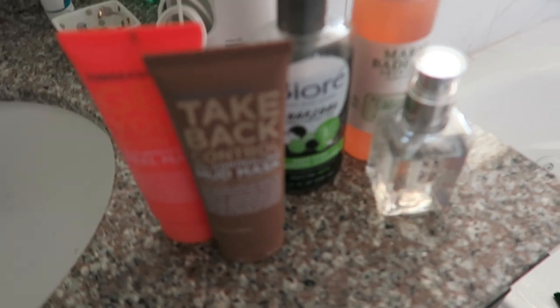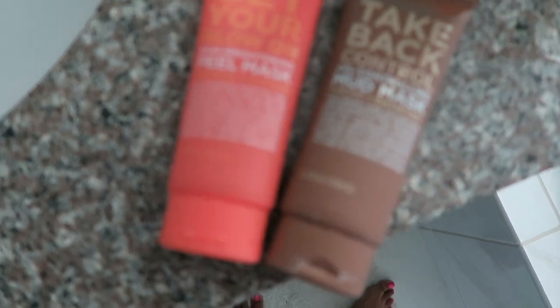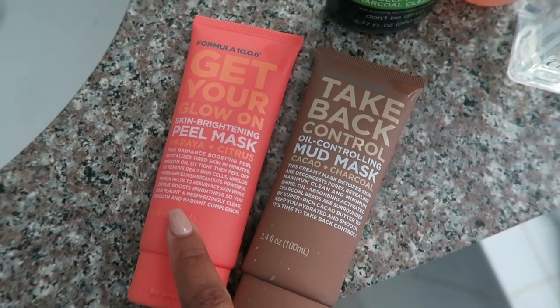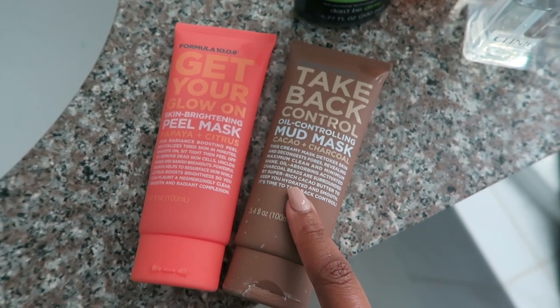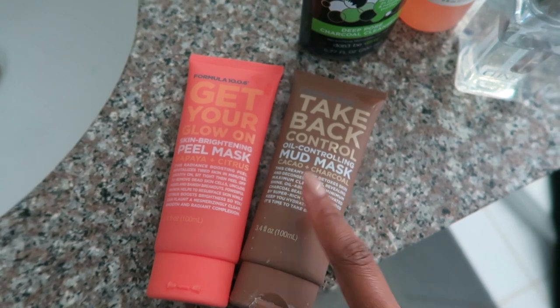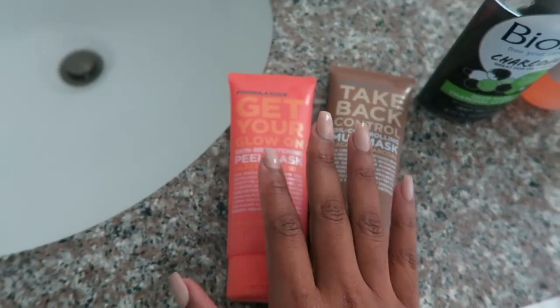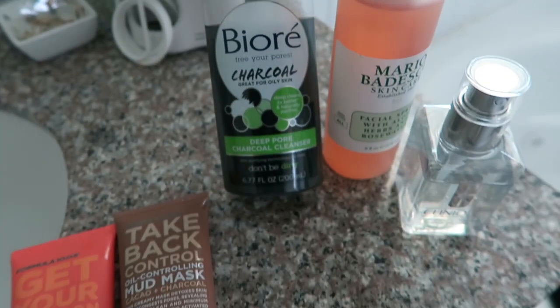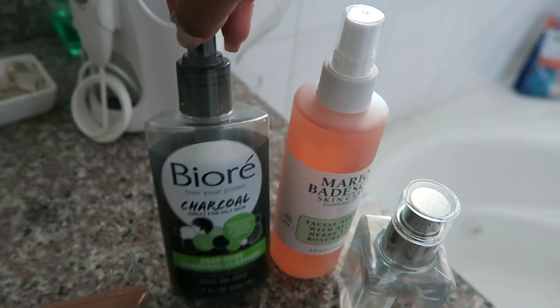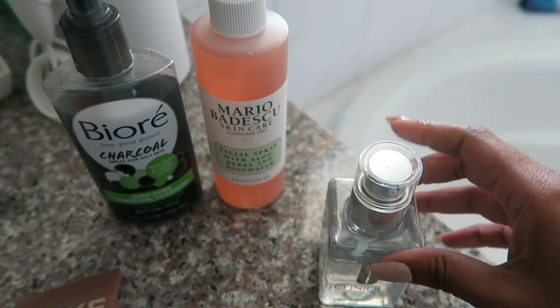Now, skincare — I get a lot of questions about my skincare, but my skincare is very basic. From Ulta, I purchased the Formula 10.0.6 — these are basically masks. I have a skin brightening mask, a peel mask, and an oil control mud mask. I'm not a very oily person, but I purchased the mud mask for Tony who is very oily, and he loves this stuff. It's a mud mask — one of those ones that you let dry and peel off your face. I use it two to three times a week depending on what I need. For cleanser, I use a charcoal deep pore cleanser by Biore, got this from Target.